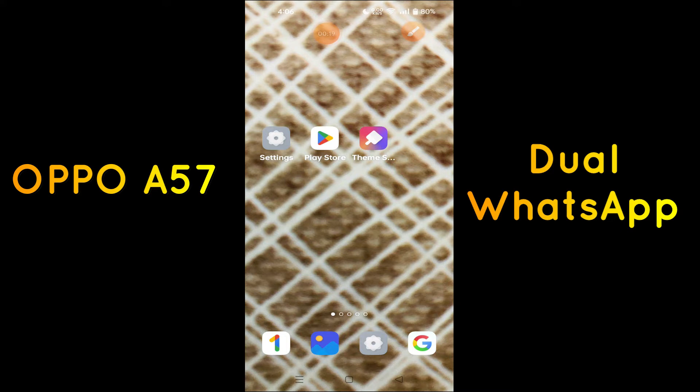Before we start the video, if you are new to my channel, don't forget to subscribe or press the bell icon so you won't miss any of my updates. Now watch this video till the end and you will learn how you can have dual WhatsApp in your device.